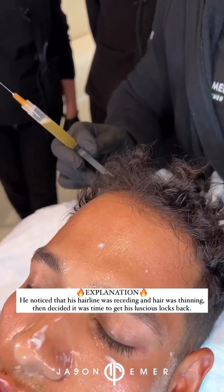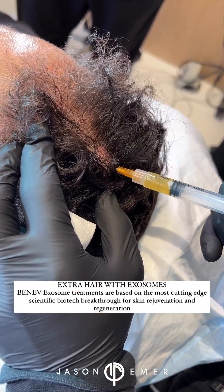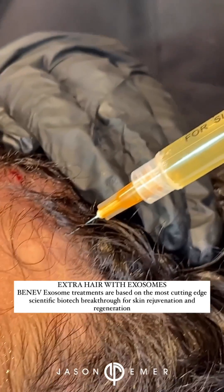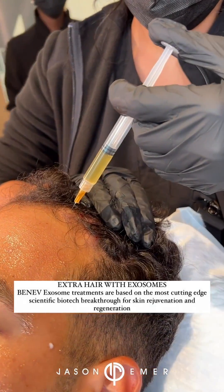We're doing one of our favorite treatments in the office, which is hair rejuvenation focusing on his frontal hairline, including the receiving area in the temple, and then we're going to work our way back a little bit to the vertex part of the crown.